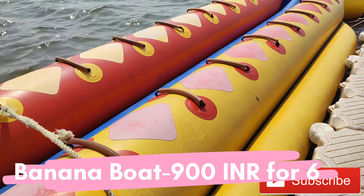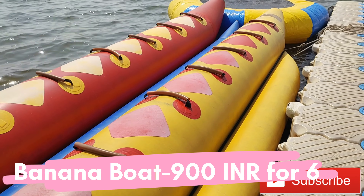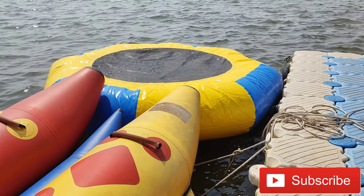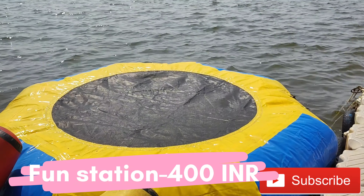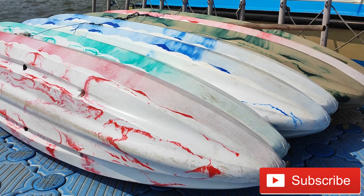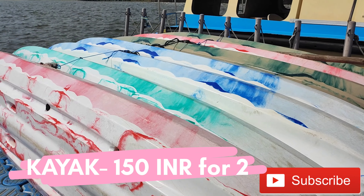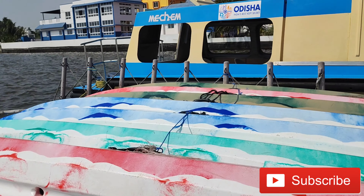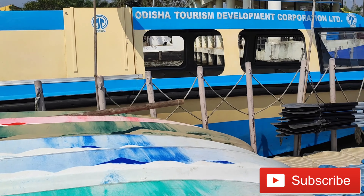And this is a banana boat, whose price is about 900 rupees. And there is one fun station — this is for children, and the price is about 400 rupees. And this is a kayak, and this is about 200 rupees. You will go to the boat anyway, so I'll leave it.